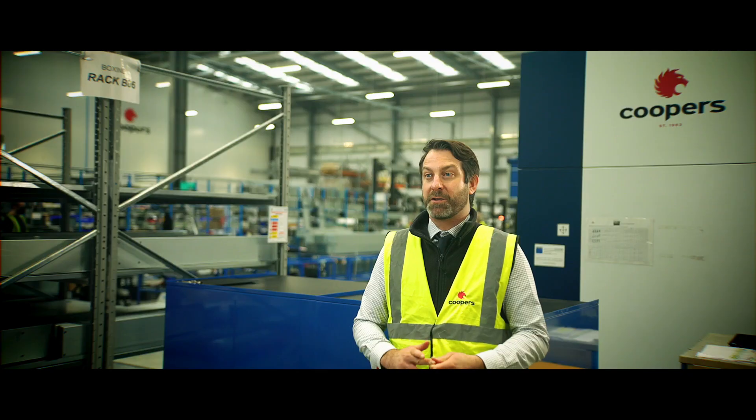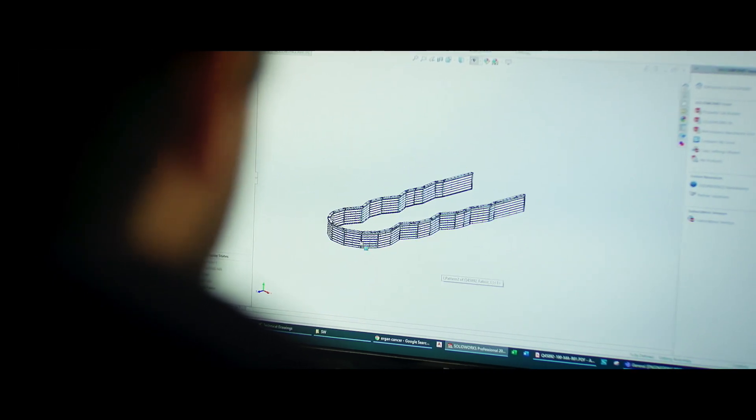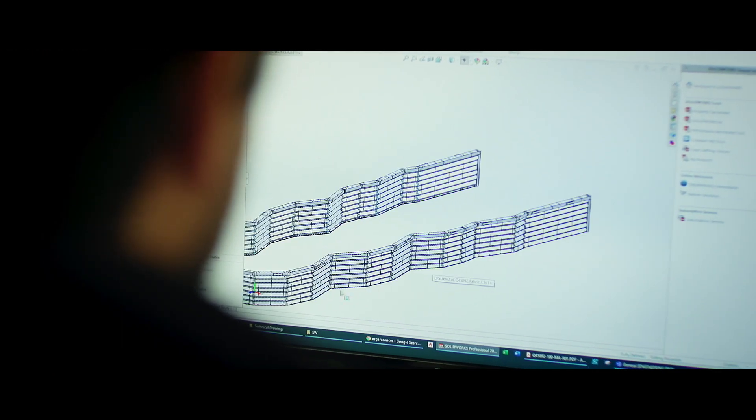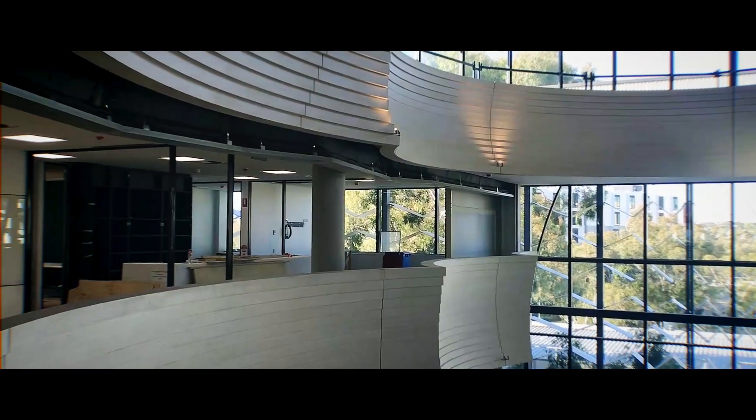There was a memorable project for an Australian client where we designed a large concertina fire curtain which was about 75 metres in linear length and had multiple faceted corners. It was possible because of our collaborative teams, allowing the architect to follow the atrium.